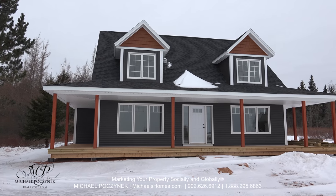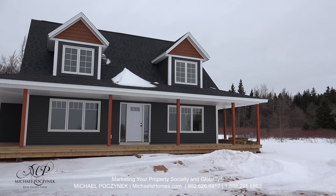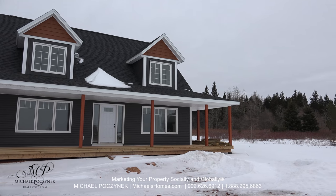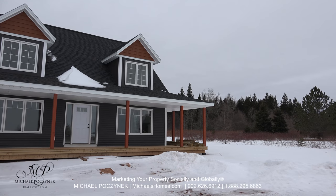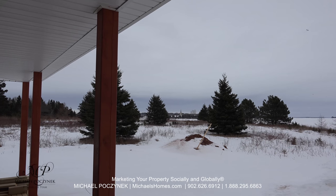Brand new home, just in the process of being completed. It's the only house in the entire waterfront subdivision, which will give you some absolutely amazing waterfront views. This shot is taken from your front deck.